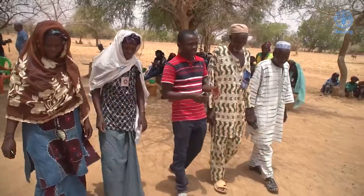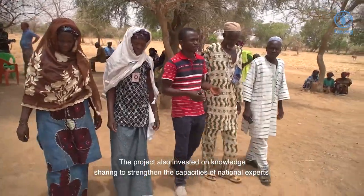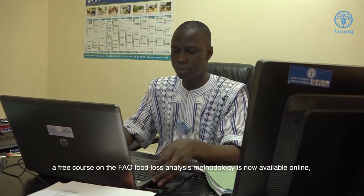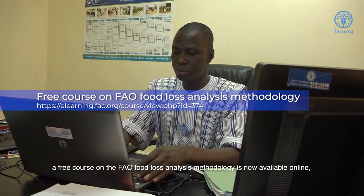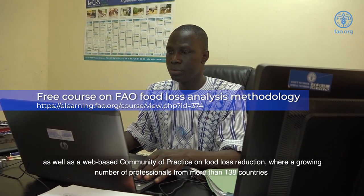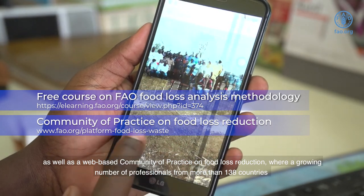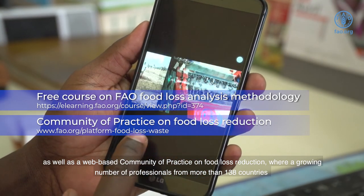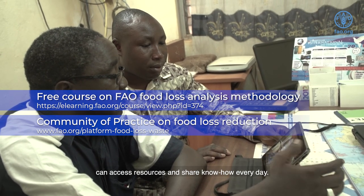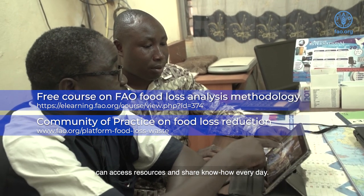The project also invested in knowledge sharing to strengthen the capacities of national experts. A free course on the FAO food loss analysis methodology is now available online, as well as a web-based community of practice on food loss reduction, where a growing number of professionals from more than 138 countries can access resources and share know-how every day.